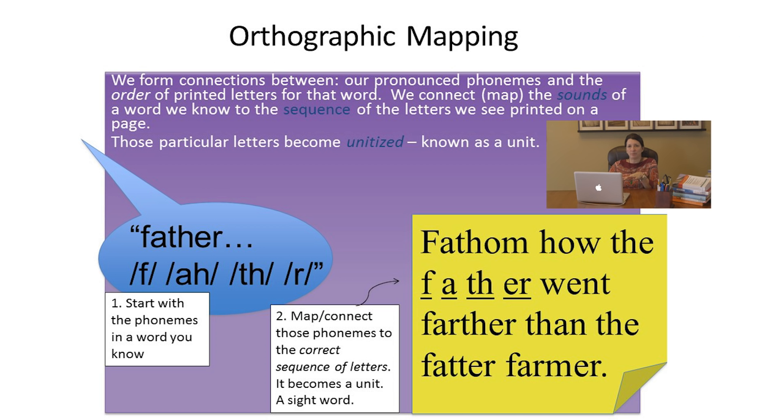Here's a simplified representation of what happens in orthographic mapping. We form connections between the pronounced phonemes in our heads and the order of the printed letters for that word — we connect and map those phonemes we know to particular sequences in print. The brain then says: that chunk, that spelling, that order of letters, is this word. Over on the left there's a speech bubble demonstrating that a reader knows the word 'father' and has phoneme awareness — her brain can automatically identify that the sounds in 'father' are /f/-/a/-/v/-/er/. She's not thinking about this consciously, but her brain can do it.